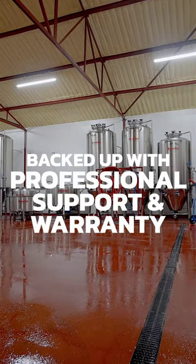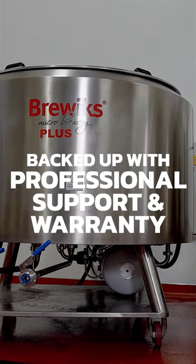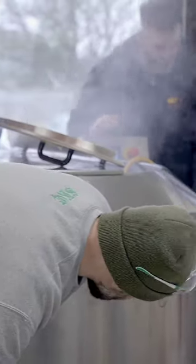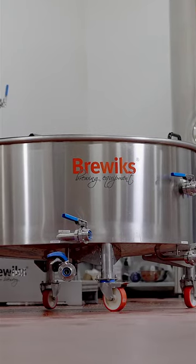All installations are backed up with warranty, technical support and ongoing assistance from the team of Get A Brewed. We can train your staff and provide assistance with recipe development, business plan advice and guidance to make your venture a success.